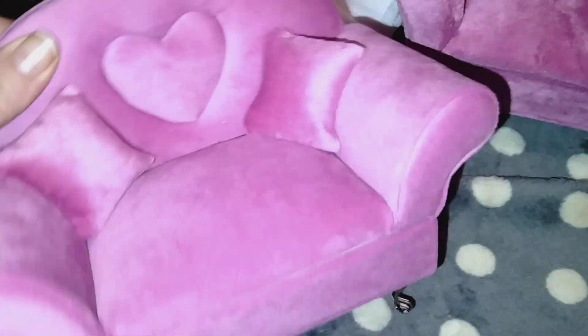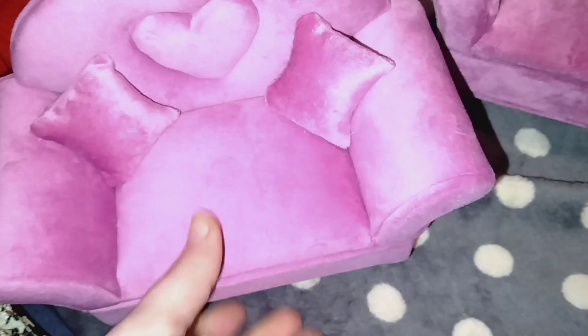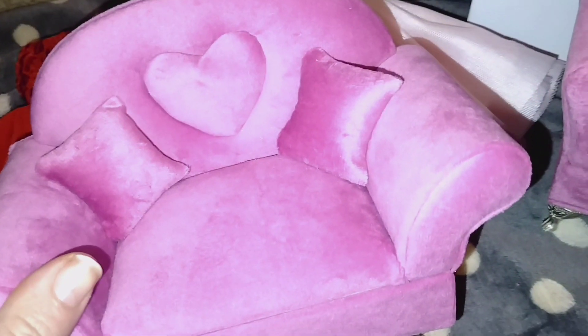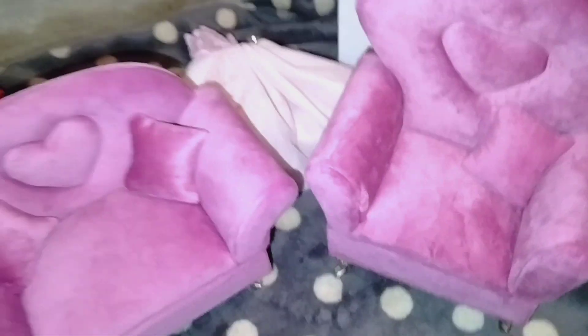You guys know I love these plush-type jewelry boxes. I get them for my Barbie scenes, but I thought this couch was really cute because it has a heart on it. Then I got the chair to match because it has a heart on it too, so this is going to be my Valentine's Day setup.